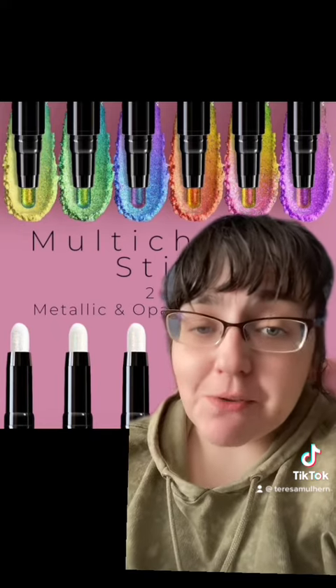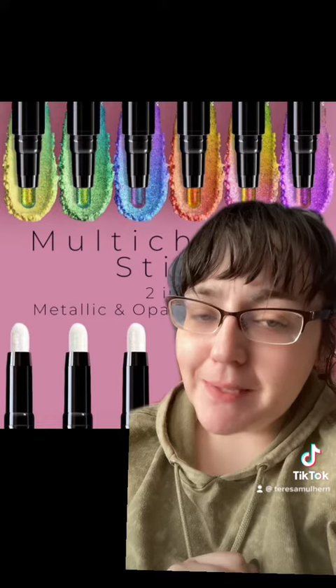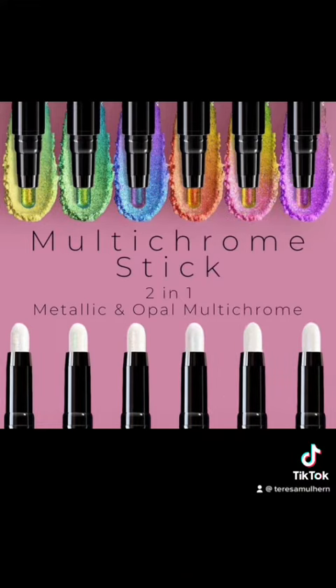This is Pro Glitz Cosmetic, which is a UK-based indie brand. Let's talk about this new release that is coming sometime this month. There isn't a huge amount of information at the moment because this is all that's actually on their Instagram right now. They said it's available early next month, so sometime around early May, and it's a double-ended multi-chrome jumbo pencil.